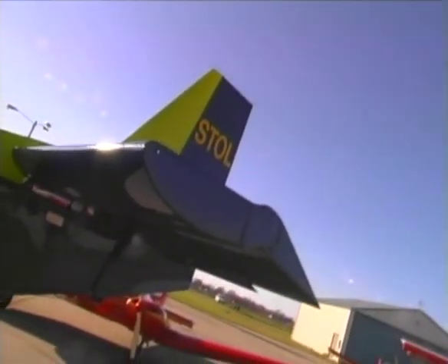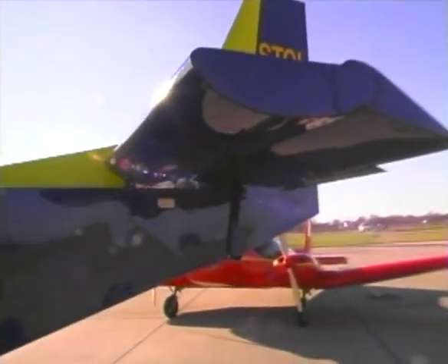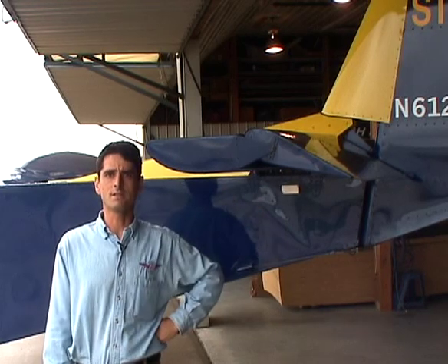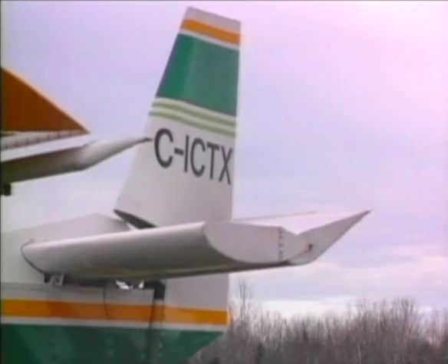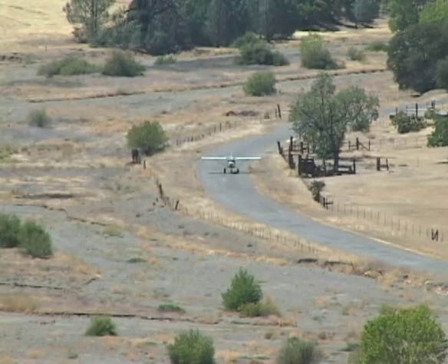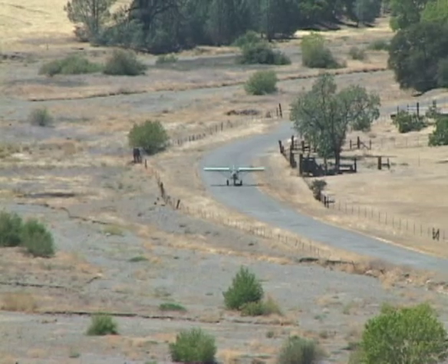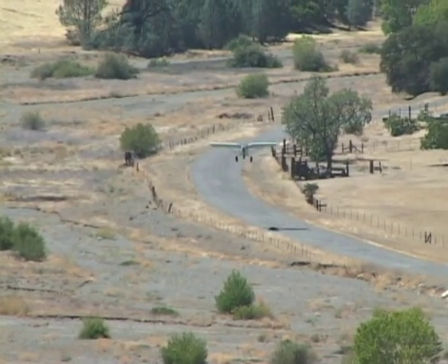Another notable feature of the Zenith Stoll aircraft is the unique design of the stabilizer. The inverted stabilizer of the Stoll series is a unique feature that works in conjunction with the very high-lift wing design, allowing for good full rotation and very steep climb-out angles that wouldn't be possible with a conventional aircraft design.